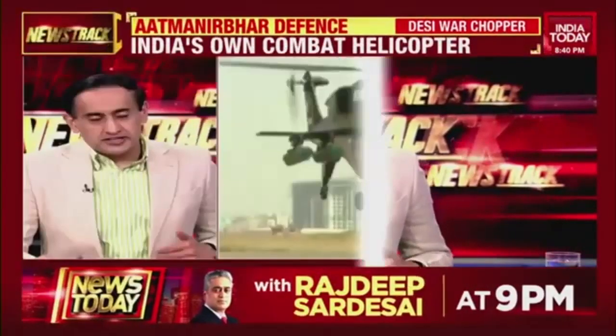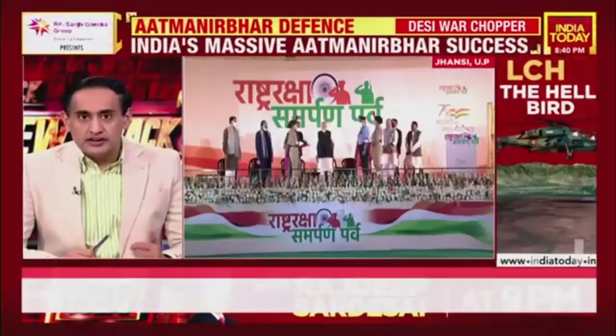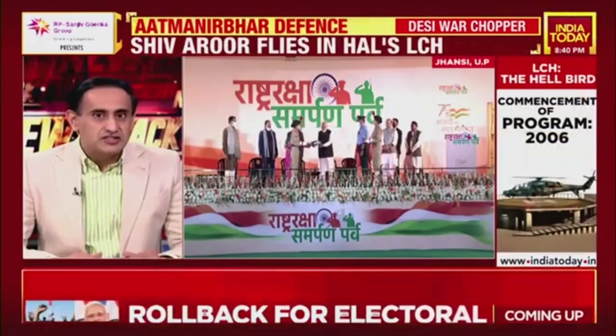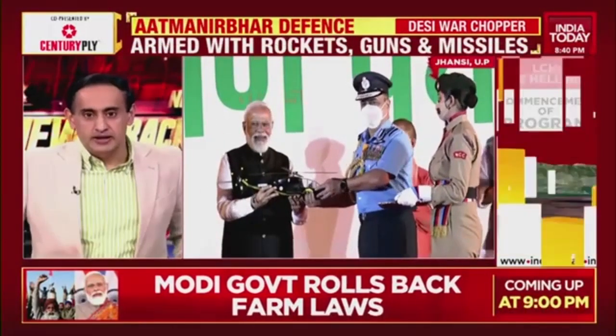India has got its own Desi war chopper. The Prime Minister ceremonially handed over the first indigenous light combat helicopter to the Indian Air Force at Jhansi in Uttar Pradesh. Created and crafted by Hindustan Aeronautics, the LCH is designed to operate at over 16,000 feet. Here is a look at India's new Hellbird.